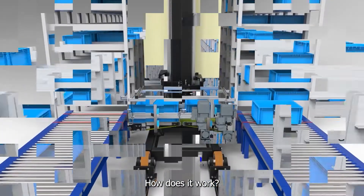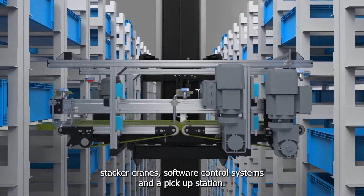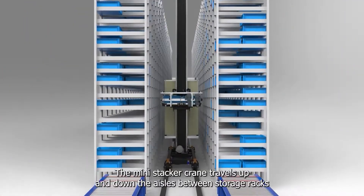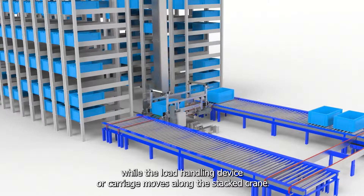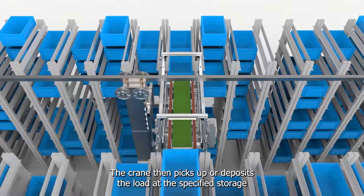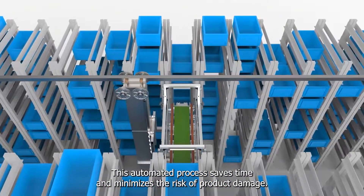The mini-load ASRS system consists of rack structures, stacker cranes, software control systems, and a pickup station. The mini-stacker crane travels up and down the aisles between storage racks, while the load handling device or carriage moves along the stacker crane's tall mast to reach the desired shelf height. The crane then picks up or deposits the load at the specified storage location. This automated process saves time and minimizes the risk of product damage.